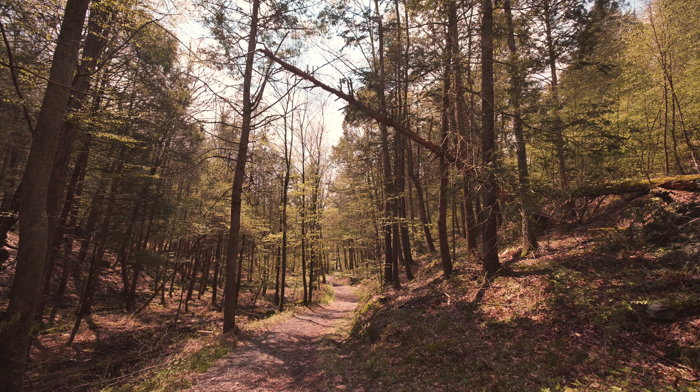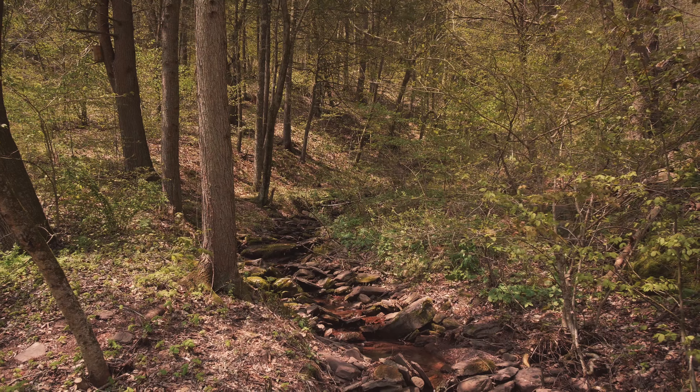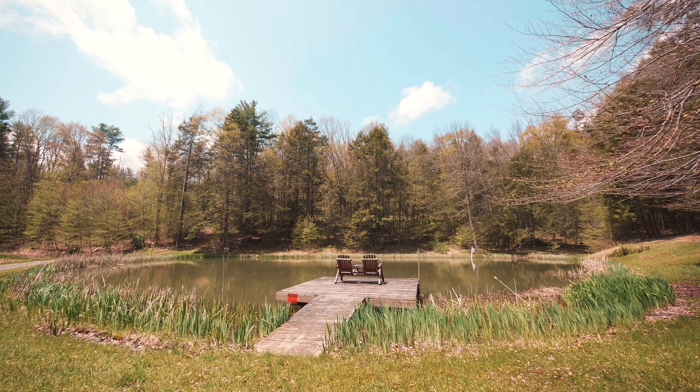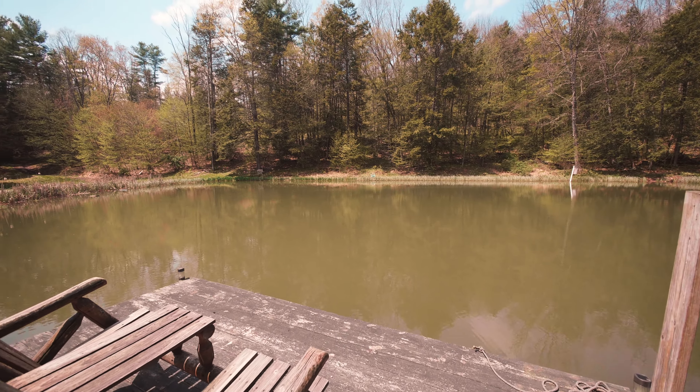The 150-acre property is overflowing with abundant wildlife, including deer, bear, and turkey — perfect for the avid outdoorsman. As you walk up the mountainside, enjoy the sights of the spring-fed stream or simply relax while fishing in the half-acre stocked pond.